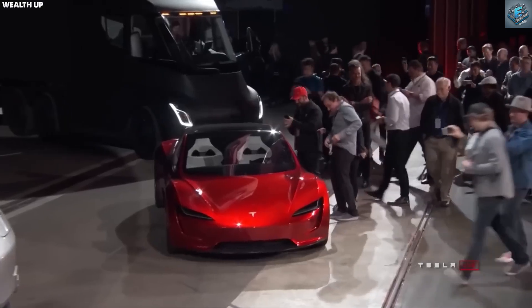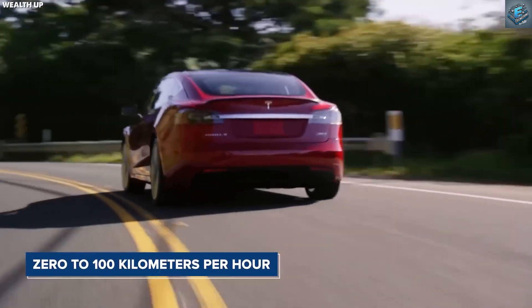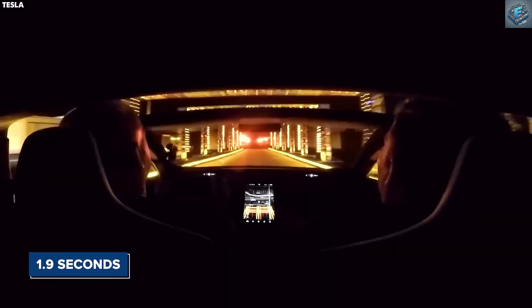Imagine feeling your car lift off, floating briefly, and gently landing back. It's not just a car — it's a glimpse into the future of mobility.